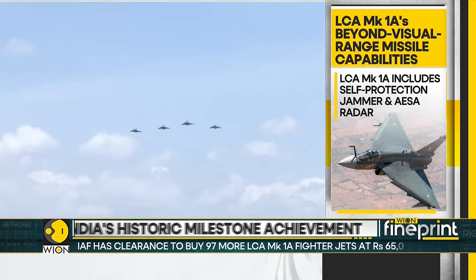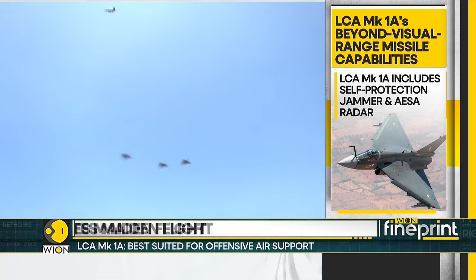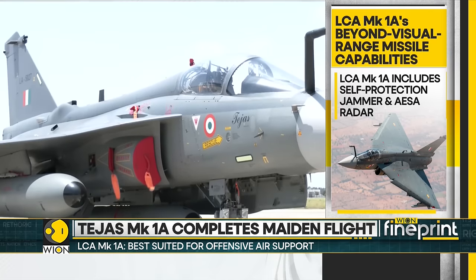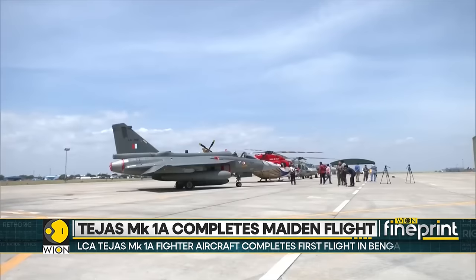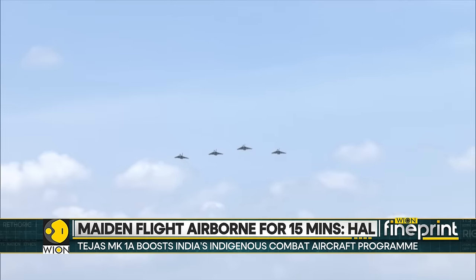With the introduction of pod-mounted self-protection jammers and the AESA radar in the LCA MK1A, the survivability of the aircraft is further enhanced. The highlights of the AESA radar and the electronic warfare suite are a pretty important aspect of this fighter jet.